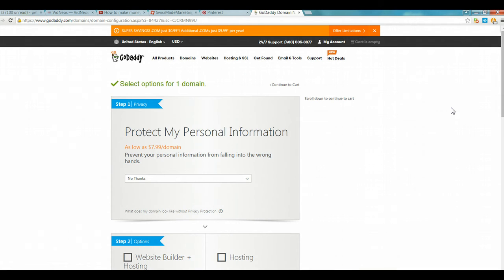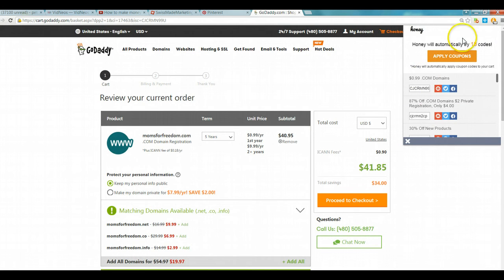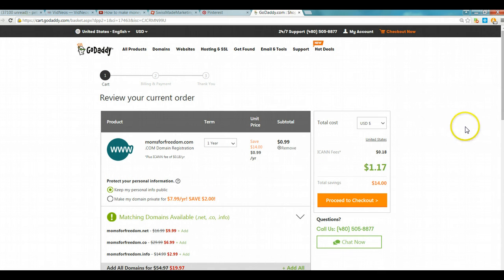Let's continue to the cart. If you've bought domain names before, you know that domains are typically anywhere from $12 to $15 a year. I'm going to show you how to get it for 99 cents. We're not going to do any of this upsell information — we're just going to continue to the cart. Here we are, and you can see here's Honey — it automatically tries 18 different coupon codes. You don't have to search on Google for coupons for GoDaddy, nothing. We've saved $14, and we get the domain name for 99 cents.